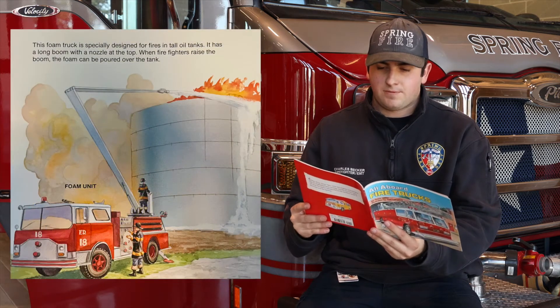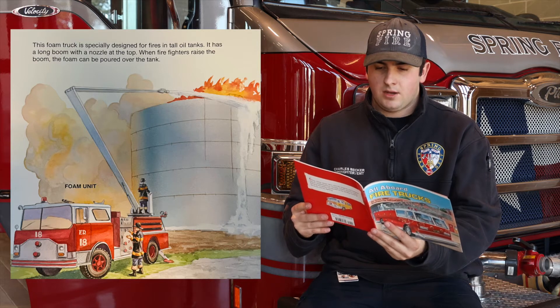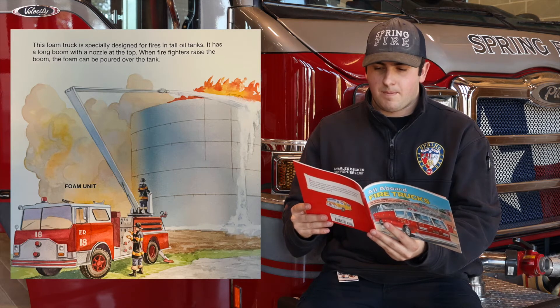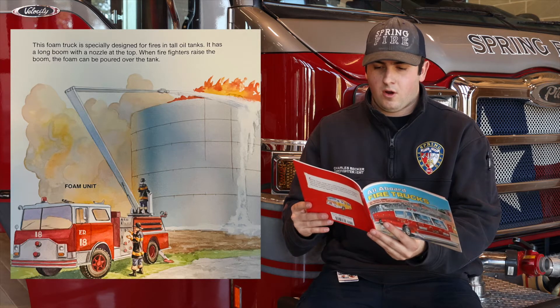Foam Unit. This foam truck is specifically designed for fires in tall oil tanks. It has a long boom with a nozzle at the top. When firefighters raise the boom, the foam can be poured over the tank.